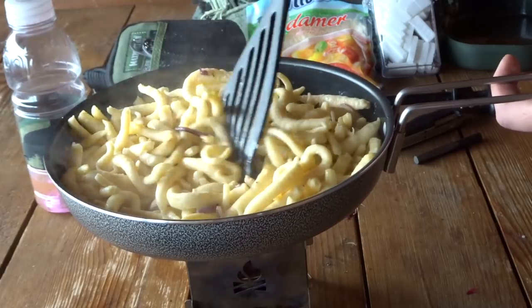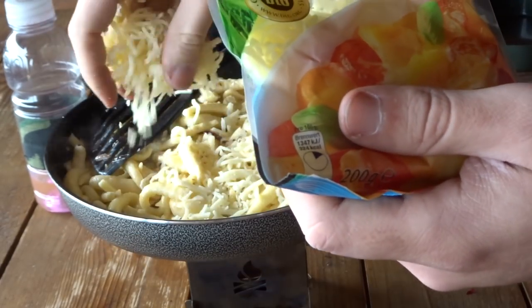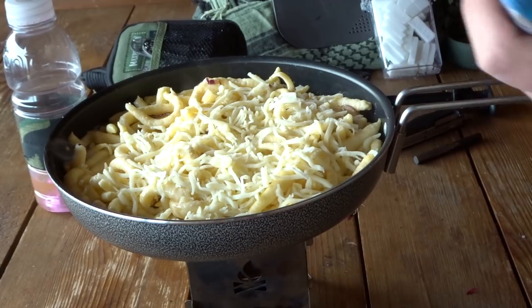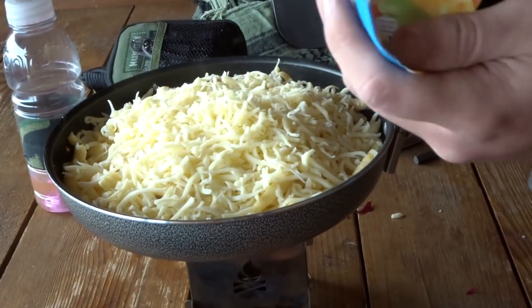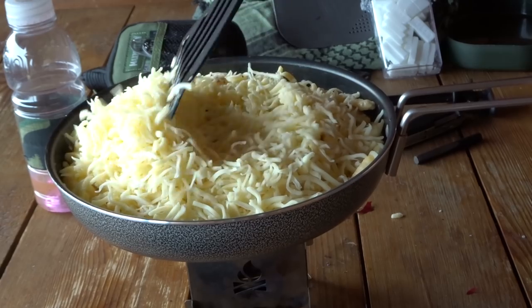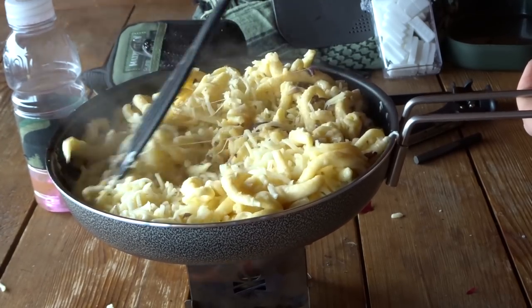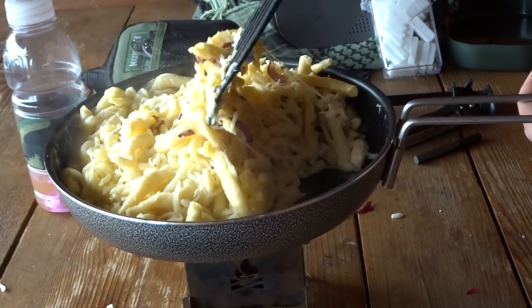Es geht auch ohne Sahne, aber das hilft wirklich außerordentlich – das wird dann auch von der Konsistenz her einfach cremiger. Man kann selbstverständlich auch anderen Käse nehmen als Edamer, sich da irgendwas Professionelleres reinschmeißen. Aber ich habe jetzt hier ganz normalen einfachen Edamer, und ruhig viel – ich habe Hunger. Vernünftige Käsespätzle – jetzt nur meine Meinung – gehören 50 Gewichtsprozent Käse von den Spätzle. Das sind 400 Gramm Spätzle und 200 Gramm Käse, macht 600 Gramm Futter. Das funktioniert prima mit dieser Pfanne – die hat auch so einen schönen hohen Rand, da geht nichts drüber. Ich bin begeistert, diese Pfanne kann ich empfehlen.